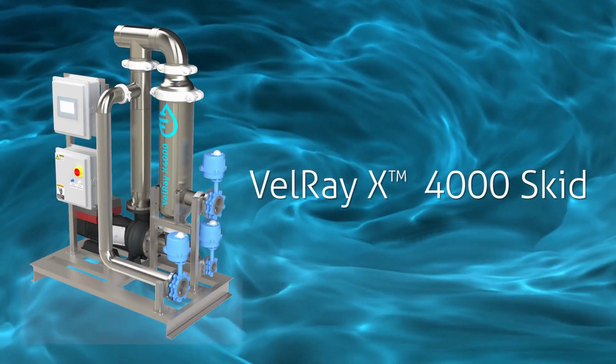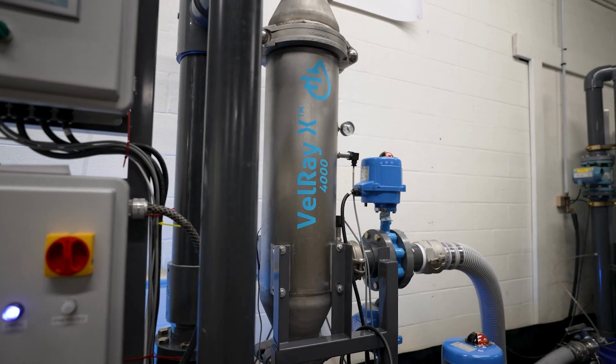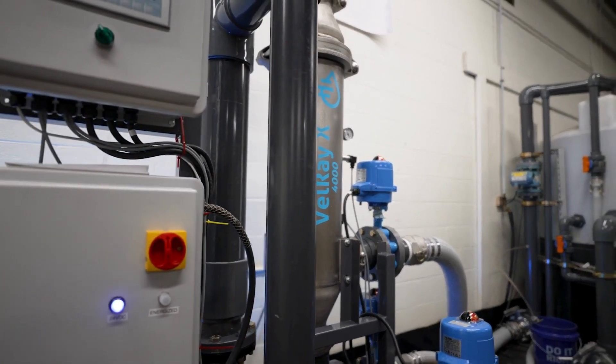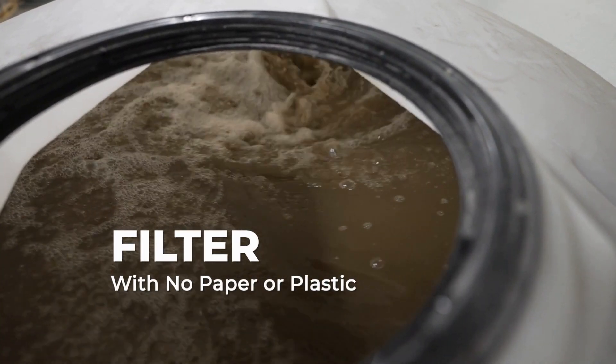Introducing the Valray X4000 Skid. It's an industrial style filter that does a job really nothing else in the market can do. We don't fill landfills up. We're able to filter it out without using large amounts of plastic filters and paper filters that are going straight to a landfill.